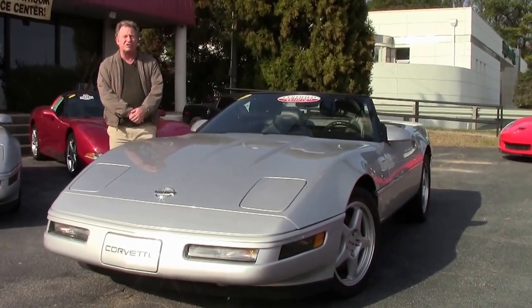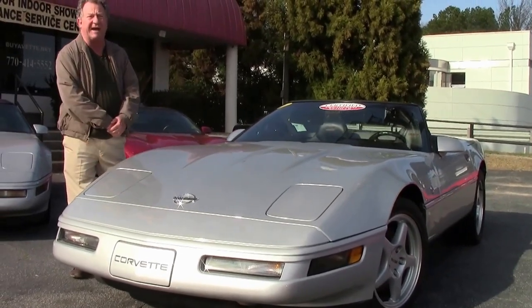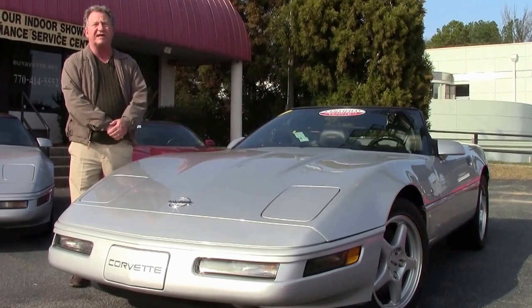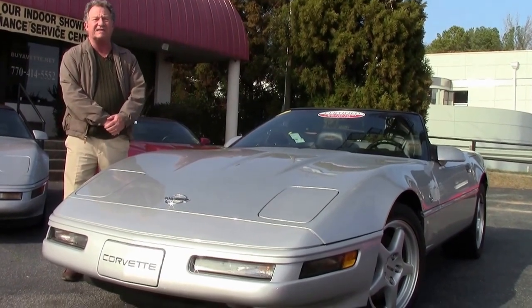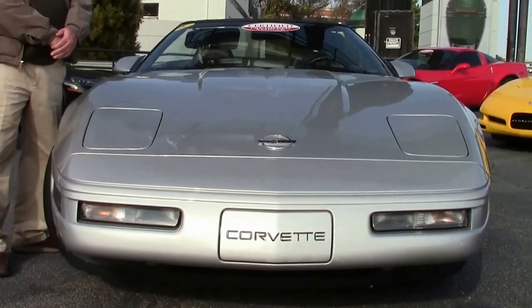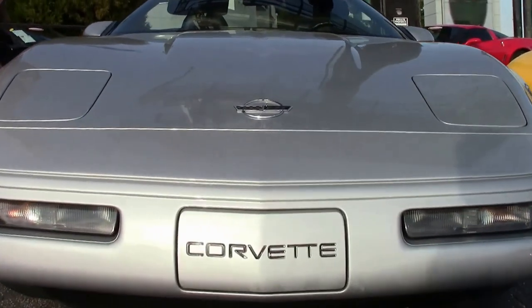Less than 25% of the Chevy Corvettes in 1996 earned the badges of a Collector Edition. General Motors always had a great way of coming in with a new model, going out with an old model, and this 1996 model was the last of this body style. We did a series called the Collector Series to designate that this was the last year.